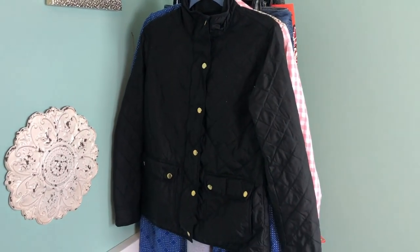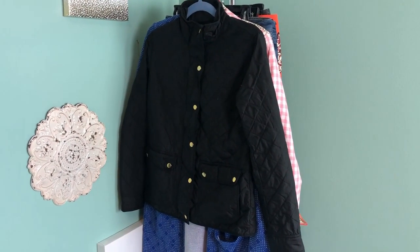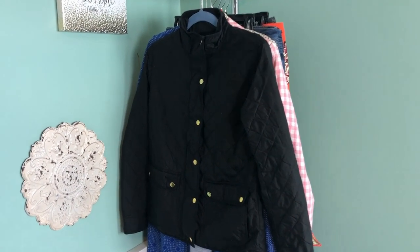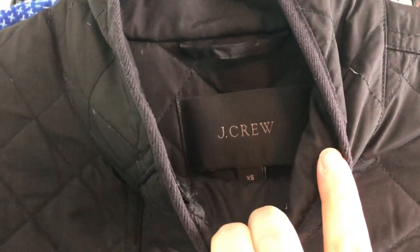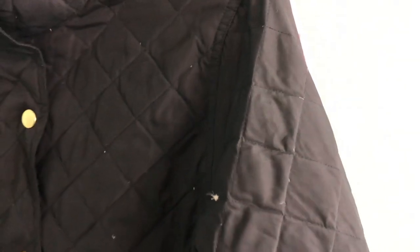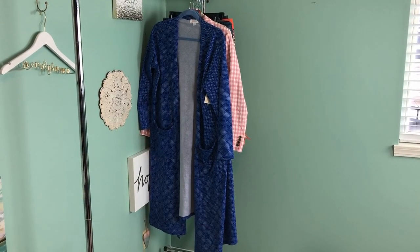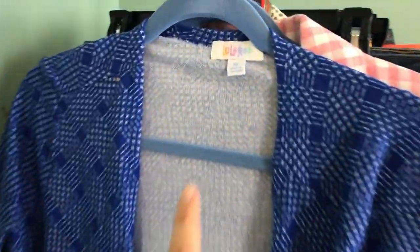The next item I was also surprised to find because I usually don't find this type of thing at thrift stores in my area. This is a J.Crew black quilted jacket with gold buttons down the front. This is one of the newer J.Crew tags — it's actually a really big tag. There is a little bit of wear on the quilting with some stuffing coming out, but I still think it'll sell. It's still a great piece.